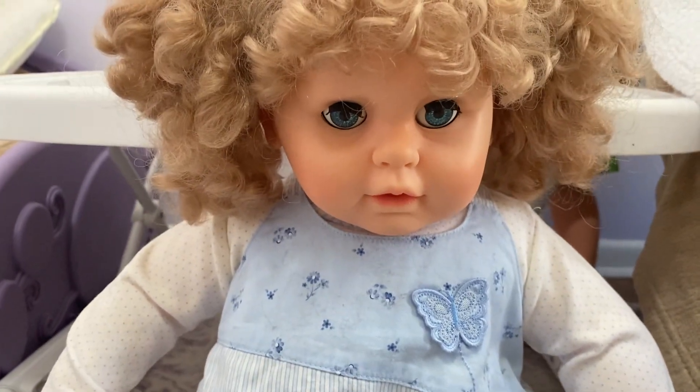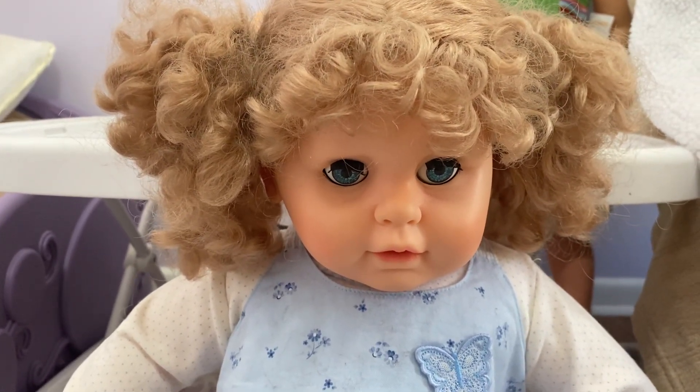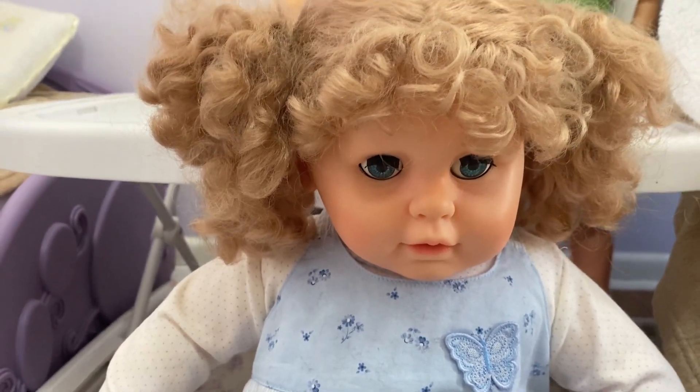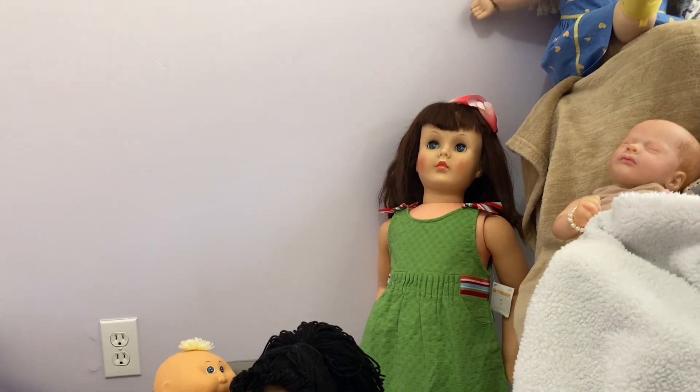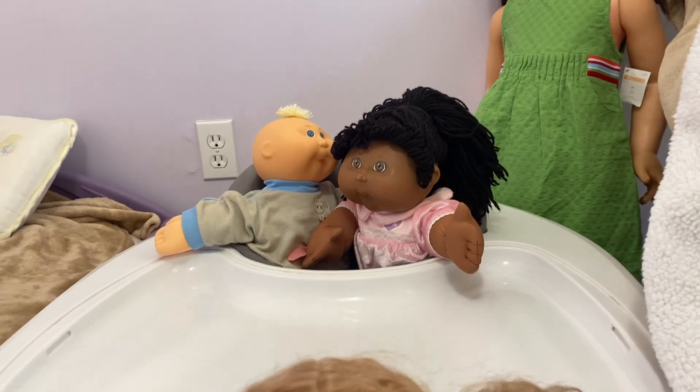She's just got a cute little face. I'd be very curious to know, and if you all have any information on this doll, it would be really great. This is my doll from the Patti PlayPal era, 1950s. And these are vintage Cabbage Patches from the eighties.